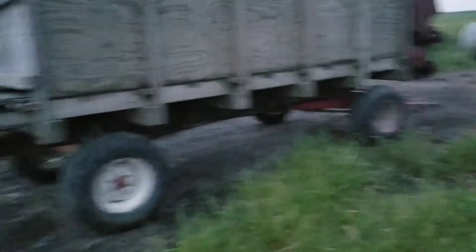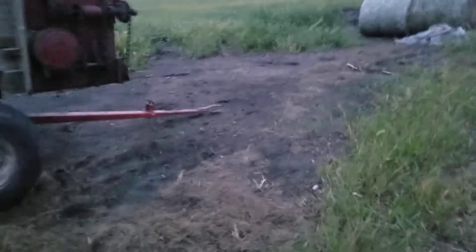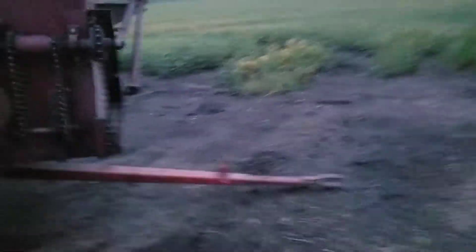The 770 still has the hay head on it; I haven't put the corn head on it yet. This chopper box here — it's a Rex.